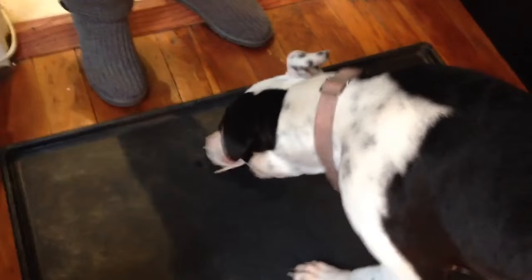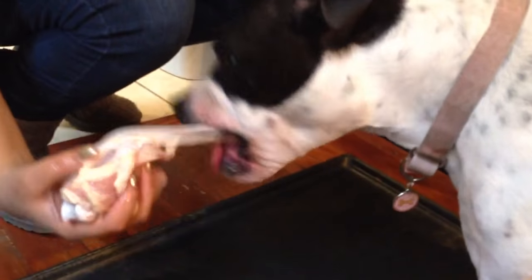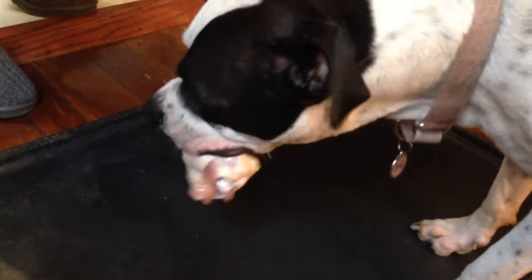Another thing people say about feeding raw meat is that it makes a dog bloodthirsty — I've heard that, but I don't find it to be the case. As you can see, I can just reach in and hold it and she'll just drop it. There's no increased aggression from her; she's not growling at me or anything. That's never been a problem.